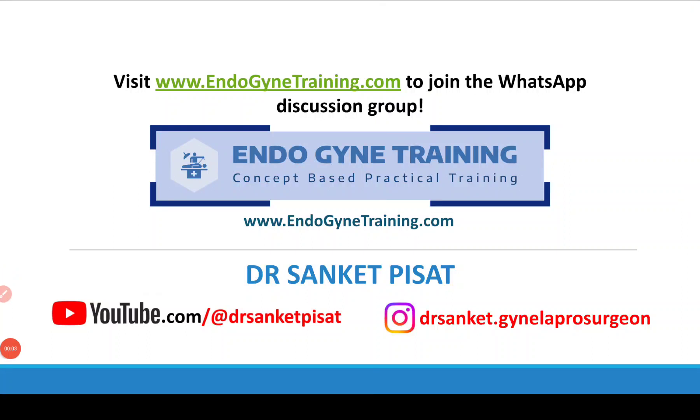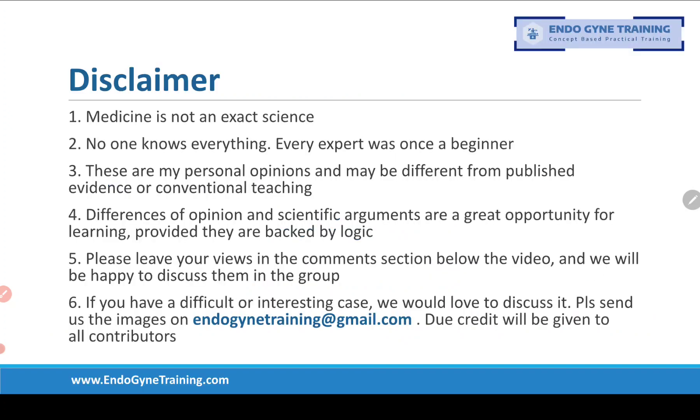Hello everyone, this is Dr. Sanket Pisat and welcome to the seventh question of our Endo Gyne Training Quiz, where we discuss matters related to everyday confusions and decision-making concepts in gynae endoscopy. Our standard disclaimer: medicine is not an exact science and these are my personal opinions, which may differ from published evidence or conventional teaching.